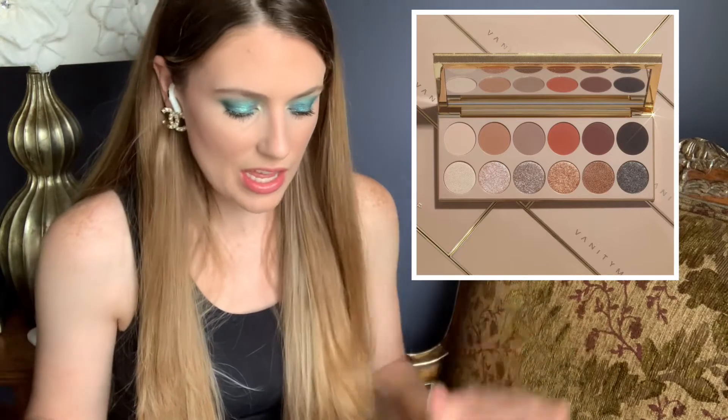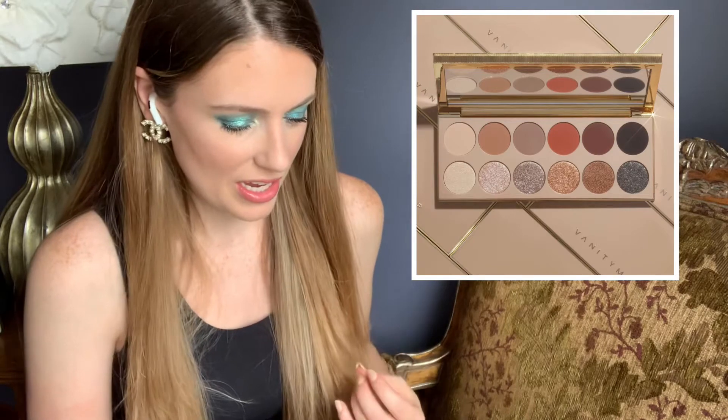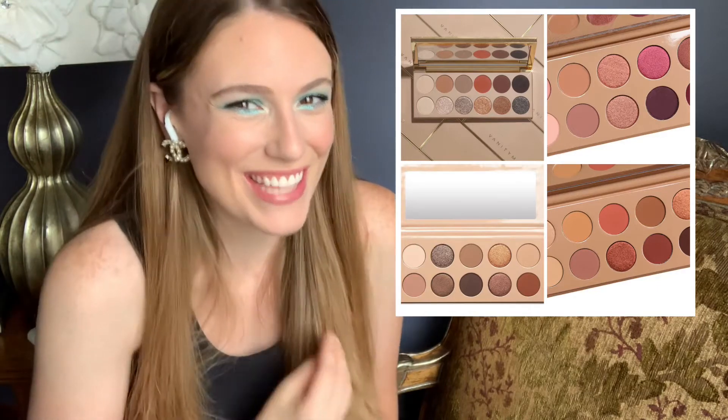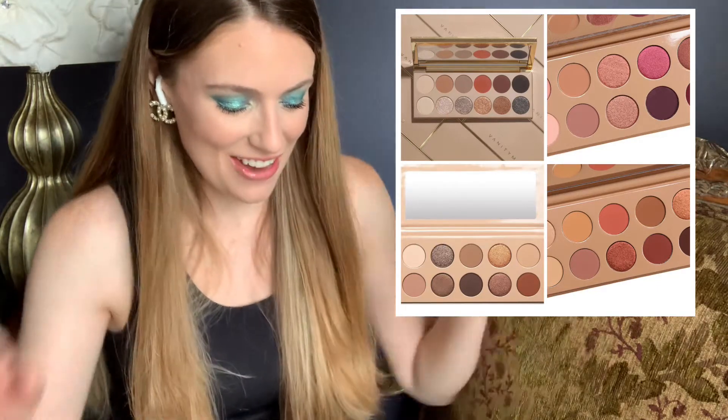The packaging is gorgeous, and the pigmentation from the pictures looks really nice. But it is $95, and I've never tried Vanity Makeup before, so I don't know how good the quality is. For $95, you must be getting up to like Pat McGrath or Natasha Denona levels — that's an absurd amount of money for a palette that looks like a KKW palette from Ulta. They all look exactly the same. I just kind of wanted to rip on that one a little bit.